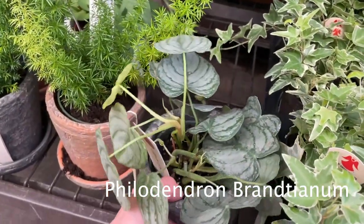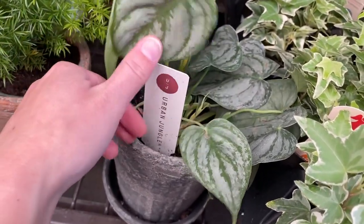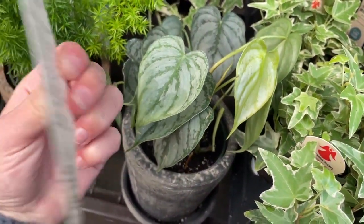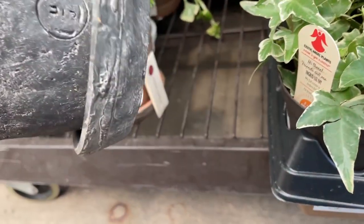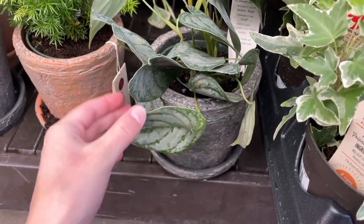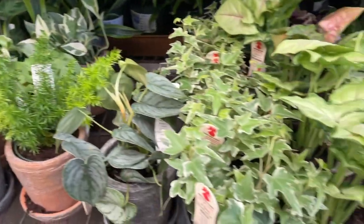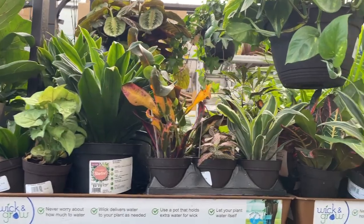Oh my gosh — is this a philodendron brandtianum? It is! I don't need this, but I've never seen one of these — not at a Lowe's, not at a nursery. How much is this? Oh my gosh, guys, this is so cool. Here I am saying that I usually don't find anything good — it's because I don't come at 1pm in the afternoon, I guess. I don't see a price but I'm gonna assume like $20, probably a little less. I really love the shape of their leaves. And there's more marantas back there, and more N-Joys. I can't believe they have this.